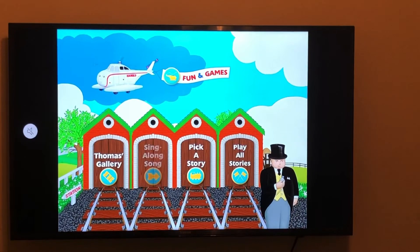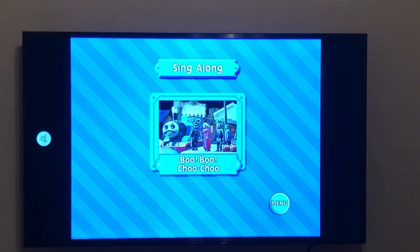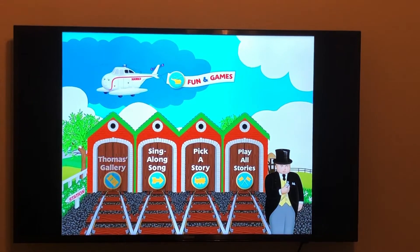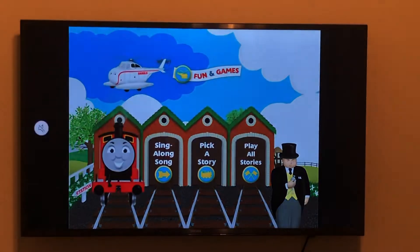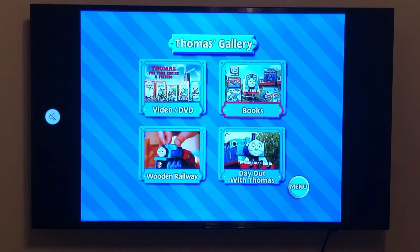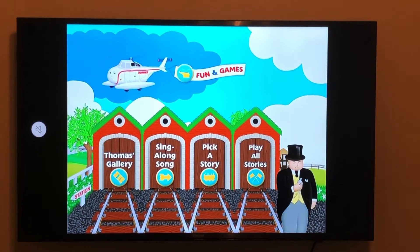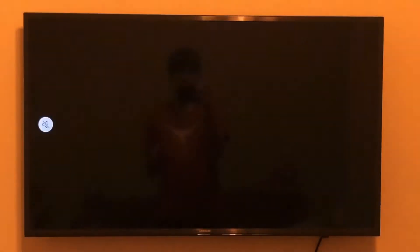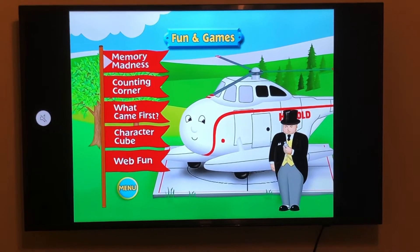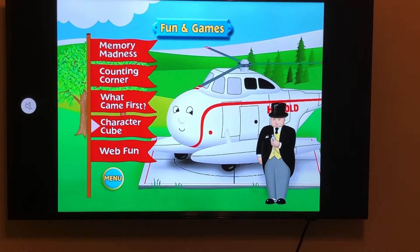The Sing-Along Song section shows Salty — though it's odd to see Salty chuffing steam. The sing-along song is 'Boo Boo Choo Choo Choo.' Thomas's Gallery shows James chuffing out of the sheds, and the gallery includes video and DVD books, wooden railway, and Day Out with Thomas. Fun and Games features Harold flying us over to the fun games, with options including Memory Madness, Counting Corner, What Came First, Character Cube — basically a character gallery — and Web Fun.